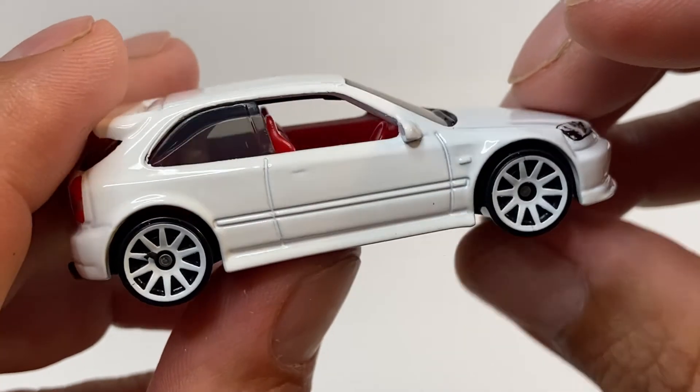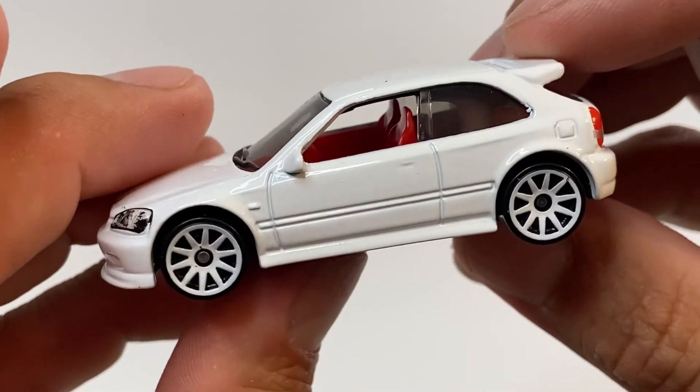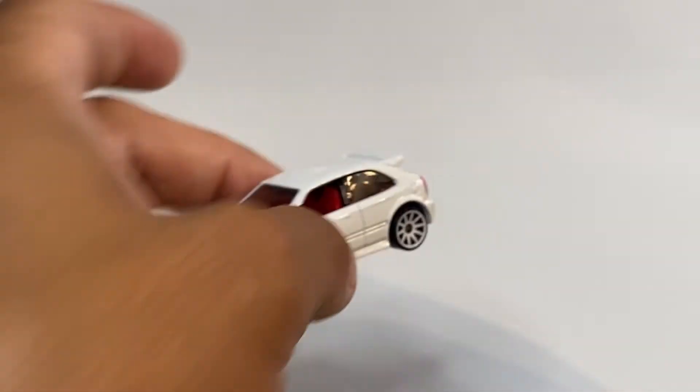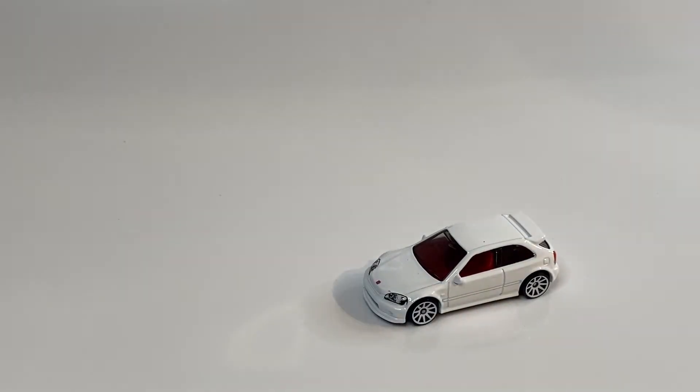Los rines me gustaron en color blanco, va muy bien. Está muy bonito. Y déjenme decirles que es el único que me encontré. El único, o sea, no pude ni comprar dos, ni uno más. Tendría que buscar otro. Pues muchas gracias, cuídense mucho. Nos vemos en el próximo video. Hasta luego. Bye.